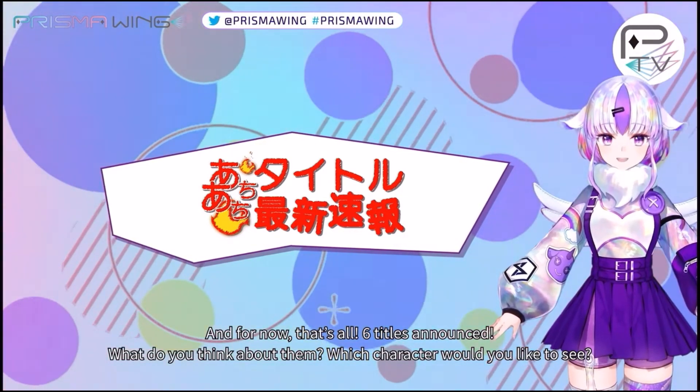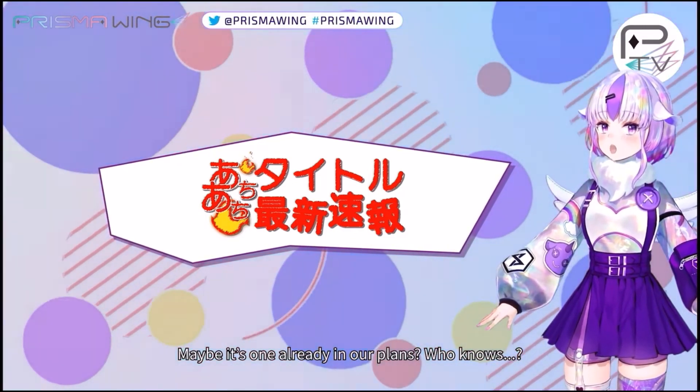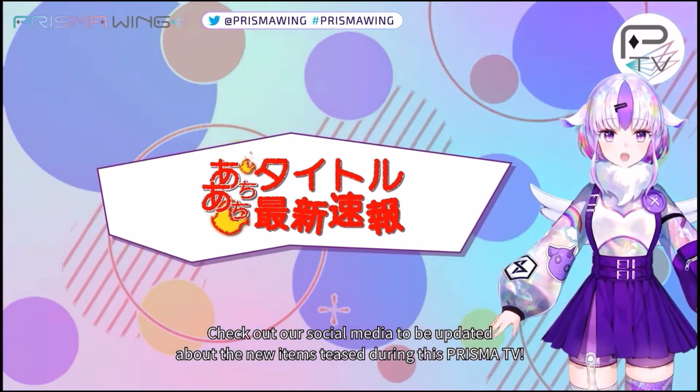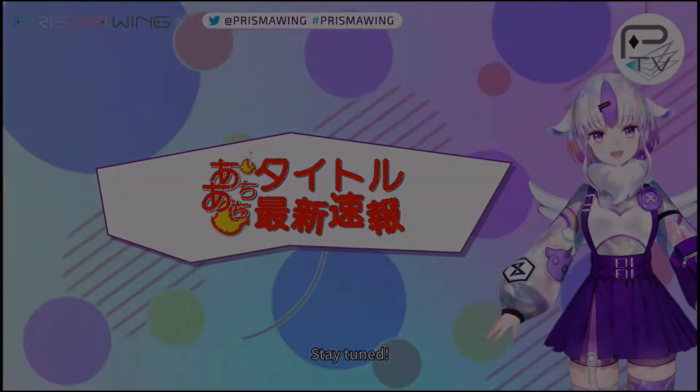They've only announced six so far but there are going to be a whole bunch more announcements. Let me know in the comments what anime figure you'd like to see made by Prisma Wing — there's tons I could think of. I'd like to see maybe Fire Force or some other animes. Let me know in the comments and we'll keep moving on.